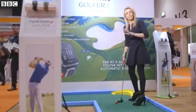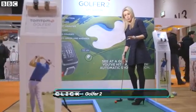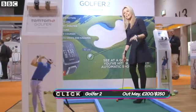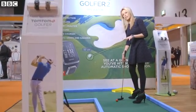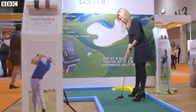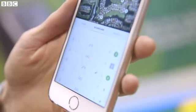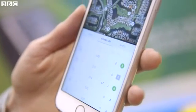Here's one for the golfers — the TomTom Golfer 2 watch can automatically detect that you've taken a shot and, after the game, offers some funky post-game analysis. The watch syncs up to a smartphone app where you can tap on the virtual scorecard to see where you went right or wrong.